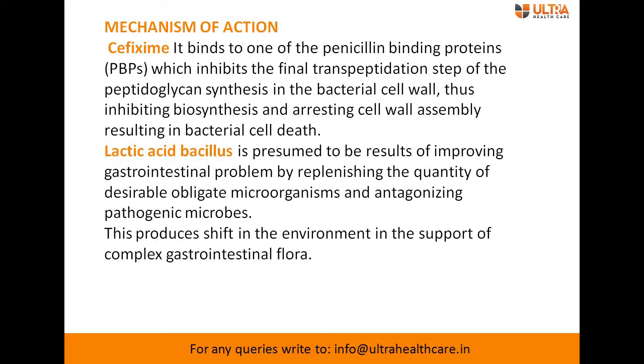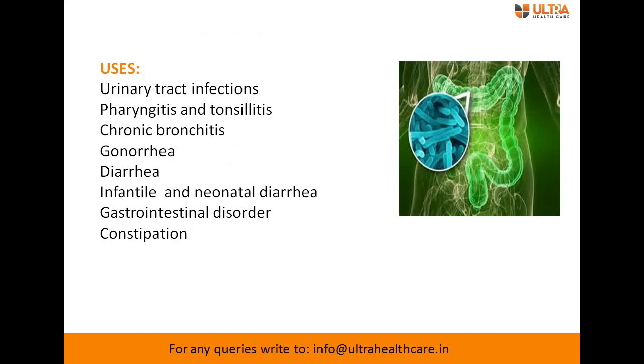The uses of cefixime plus lactic acid bacillus tablet include urinary tract infection, pharyngitis and tonsillitis, chronic bronchitis, gonorrhea, diarrhea, infantile and neonatal diarrhea, gastrointestinal disorders, and constipation.